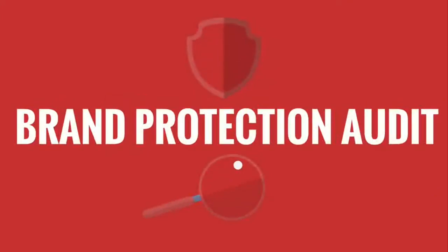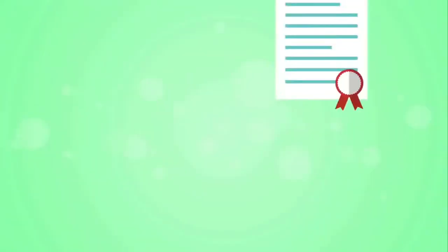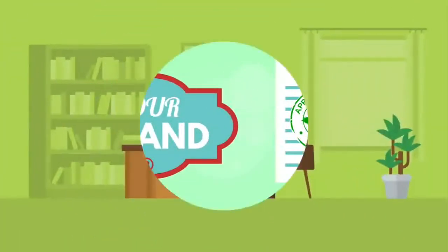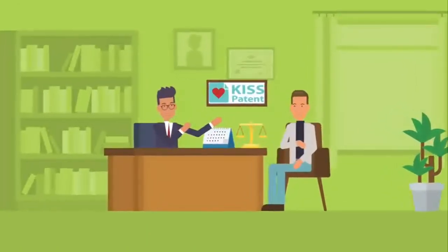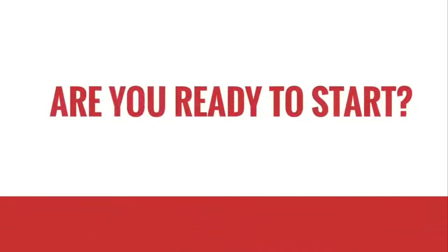We recommend starting your trademark application process with a simple trademark assessment. Our process is simple — we call it Brand Protection Audit. During the audit, we ask you a couple of questions on the brand that you want to protect, making sure you will be able to file for a trademark. The assessment closes with a personal trademark consultation with our trademark attorney. Are you ready to start?